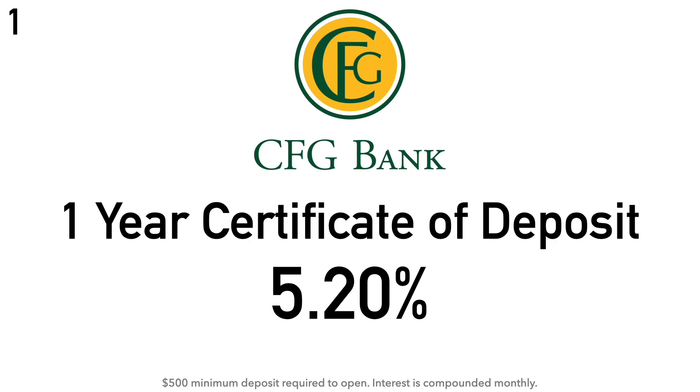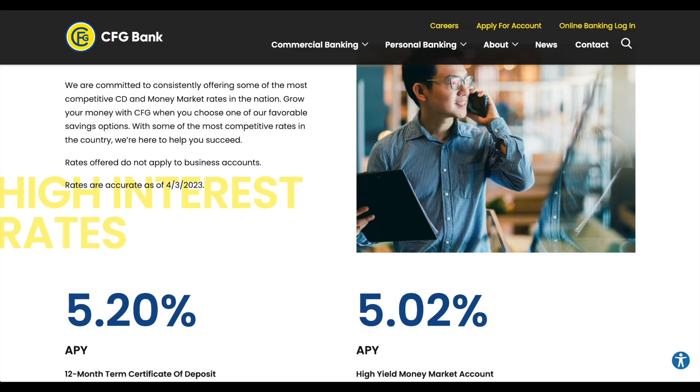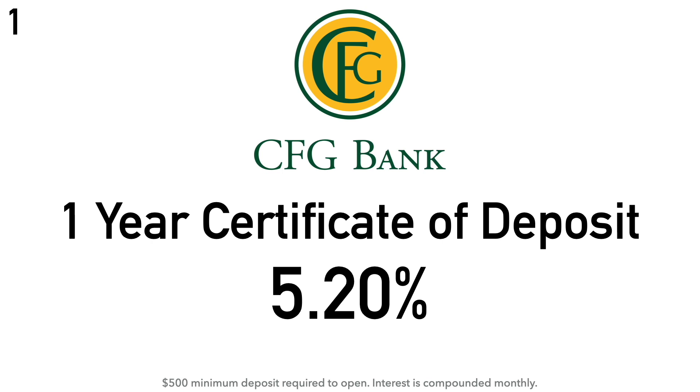At number one, we have CFG Bank's one-year certificate of deposit at 5.20% APY, with a $500 minimum deposit and interest compounded monthly. CFG Bank is a privately owned community bank founded in 1927, headquartered in Baltimore, Maryland. The bank launched a non-profit organization in 2021 focused on improved healthcare for seniors and free healthcare training for the community. Also in 2021, CFG Bank entered the cannabis market, running a program with cannabis banking experts to help medical cannabis companies achieve business goals through lending and depository services.